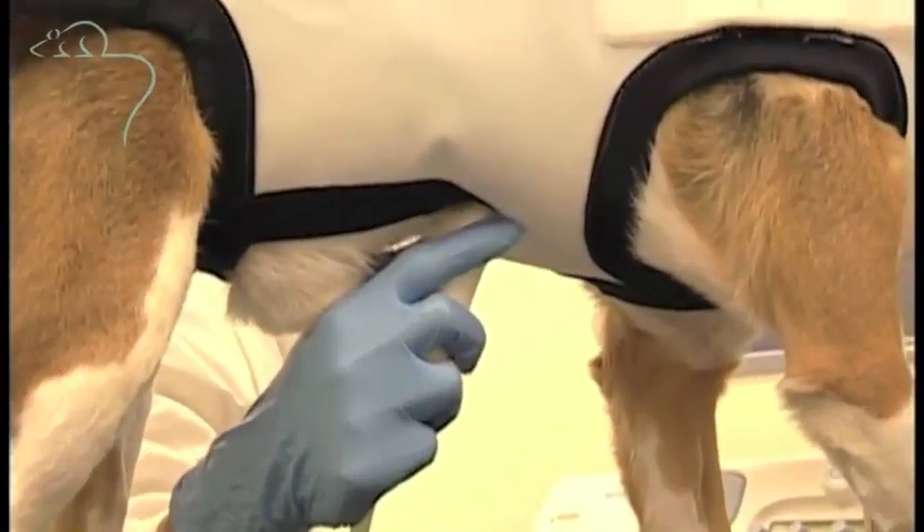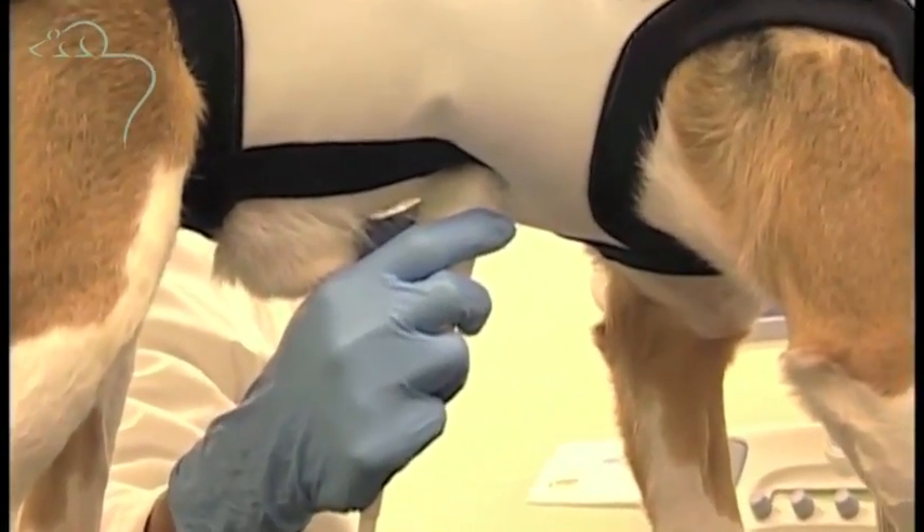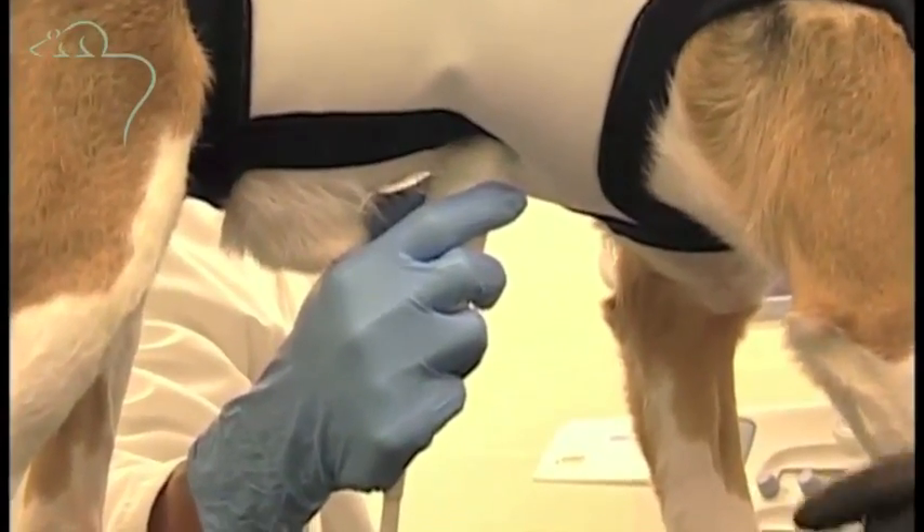The scientist is using an ultrasound scanner, very much like that used to scan the developing fetus in a pregnant woman.